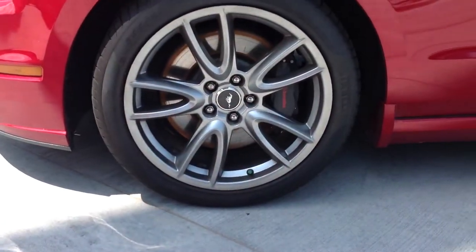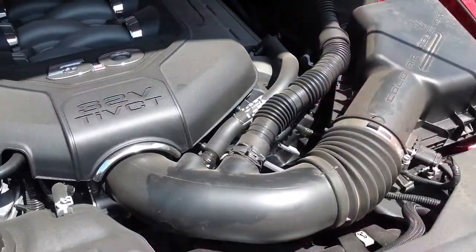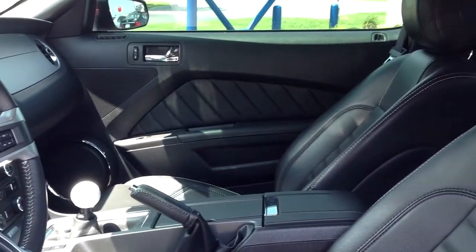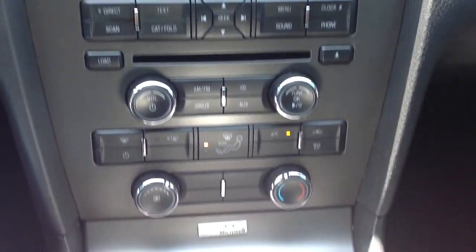This Mustang is loaded with the new 5.0 liter V8 engine and connected to a 6-speed manual transmission. Key features include 18-inch alloy wheels, reverse park assist, keyless entry, electronic stability control, and a vehicle anti-theft system.